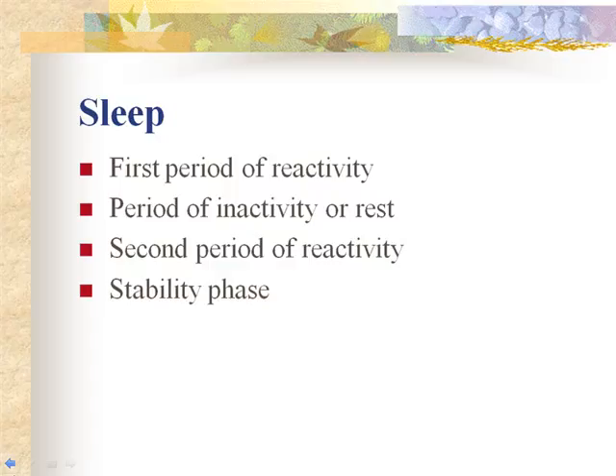After about 30 minutes to an hour, the newborn becomes drowsy and falls asleep, becoming sleepy and unresponsive. The period of inactivity may last two to four hours. After the sleep period, the newborn enters the second period of reactivity, which may last four to six hours. C-section mothers typically won't get to bond with their baby until they are out of recovery, which may be two to four hours later — so they need to bond during the second reactive time.